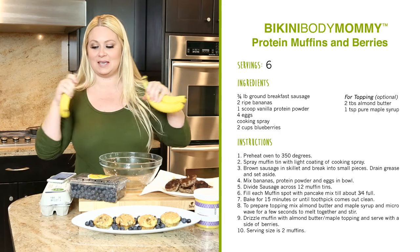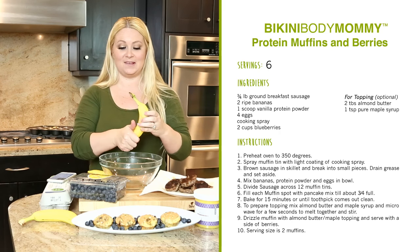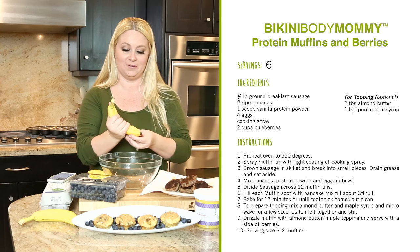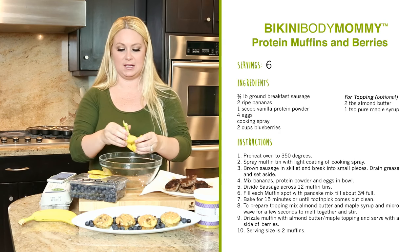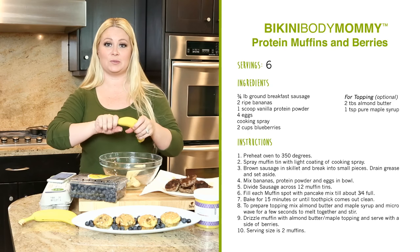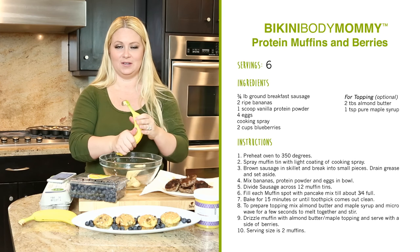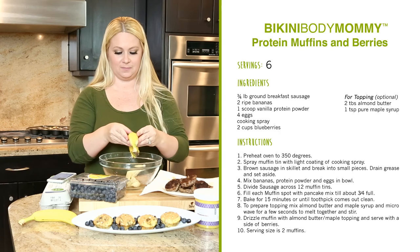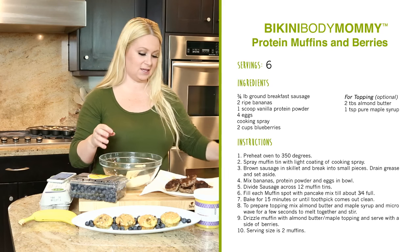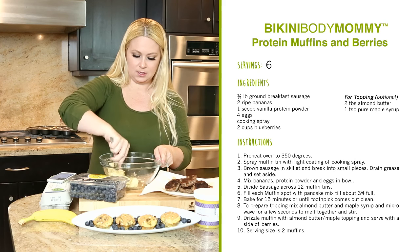Alright, let's get into this. A little hack when it comes to making these muffins so you're not mashing banana forever: massage and squish the banana before you peel it — it makes it a lot easier. Don't squeeze too hard or banana is going to go all over the counter. Then peel it and put it into the bowl. You want to get your banana nice and mashed to a baby food consistency.